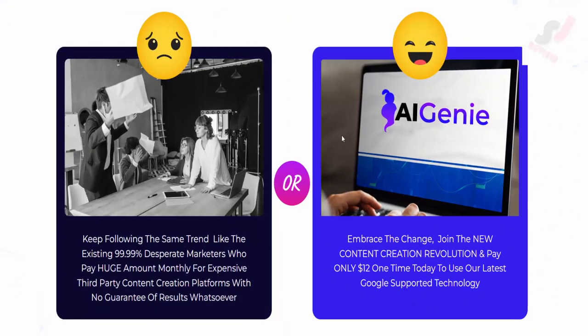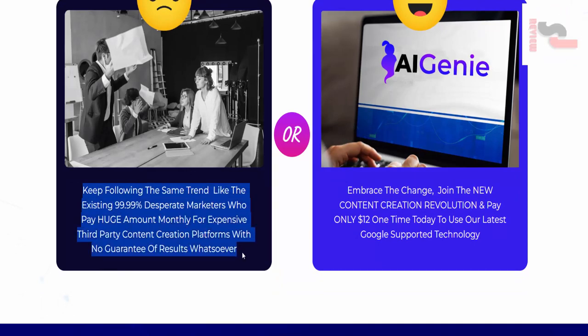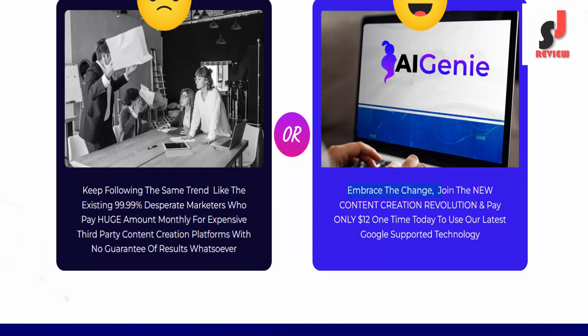So the final choice is yours. Keep following the same trend like 99.99% of desperate marketers who pay huge amounts monthly for expensive third-party content creation platforms with no guarantee of results — or embrace the change, join the new content creation revolution, and pay only $12 one time today to use our latest Google-supported technology.